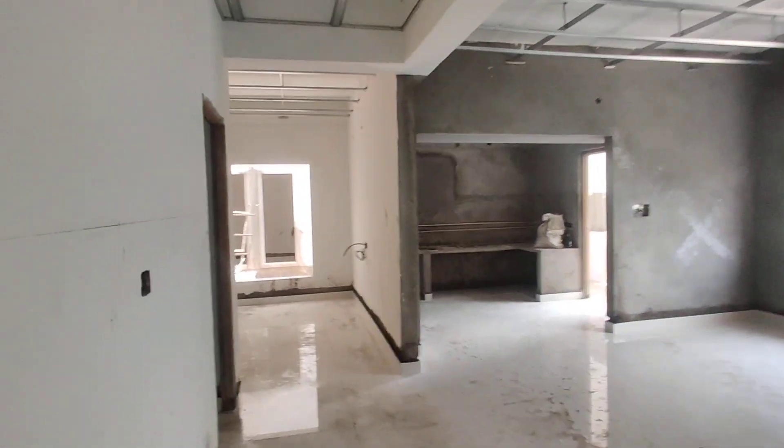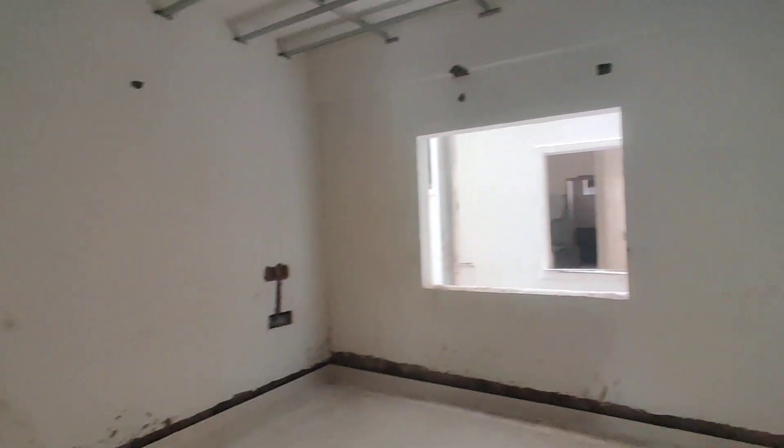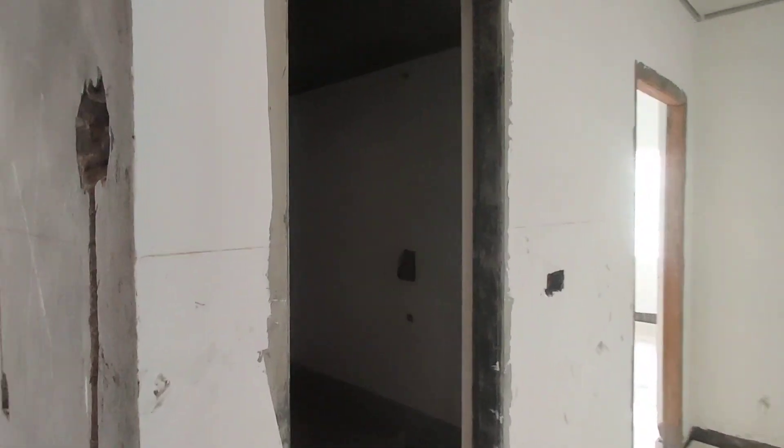And now we are moving to your guest bedroom. This would be your guest bedroom. And here we are going to get one common washroom.